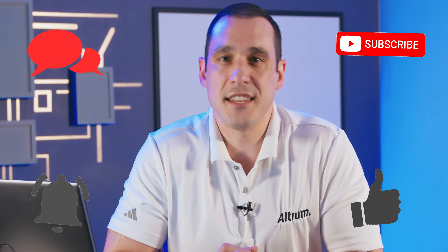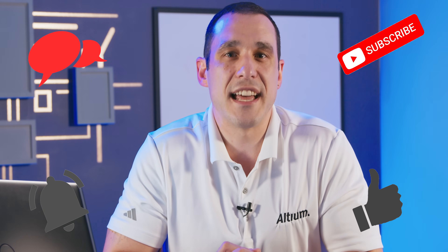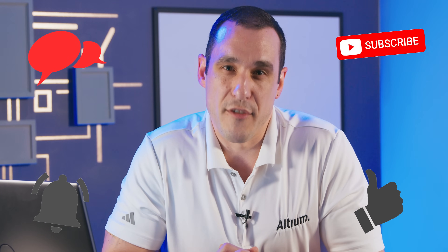Before we wrap up, a big thank you to Tomide for taking the time to go over the original design with me and recreate it in CircuitMind. If you're interested in learning more, check out the links in the description and watch the podcast episode with Tomide to see a demo of how the platform works. Thanks for watching — make sure to hit that like button, subscribe, and leave your comments and questions below. Let us know who you think did the design better: the human or AI.